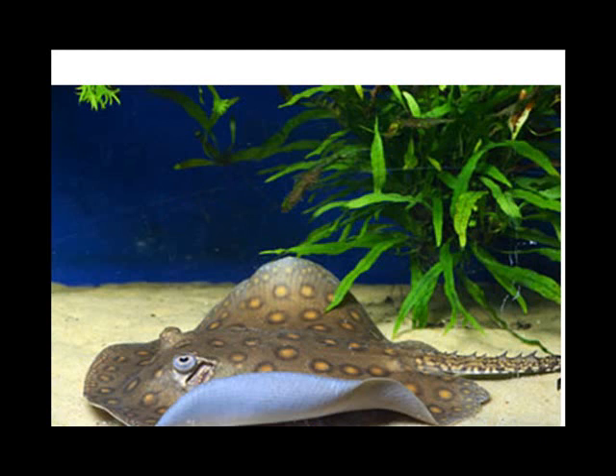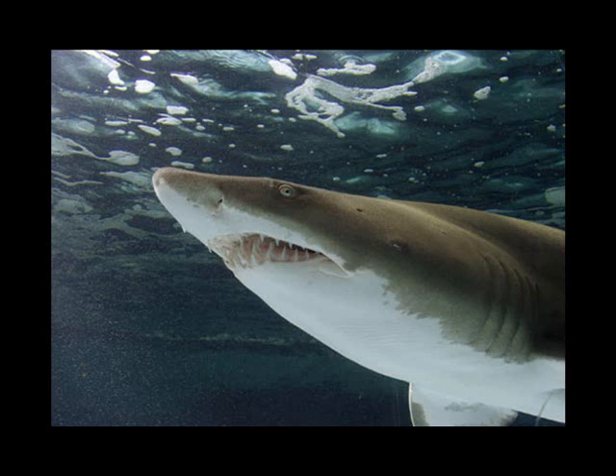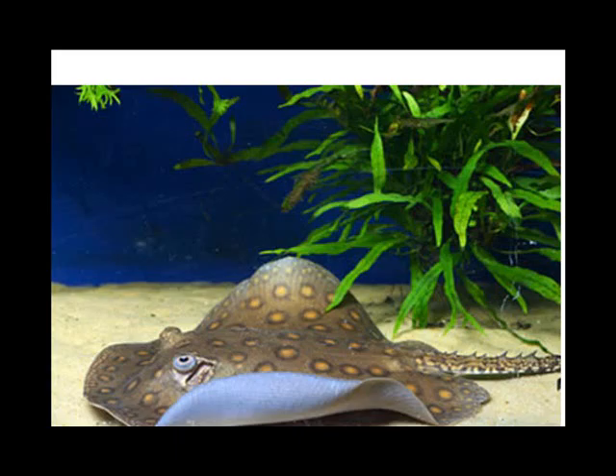Sharks are formidable predators with their powerful jaws and teeth, which are replaceable — they go through many, many sets of teeth throughout their lifetime. Skates and rays live on the ocean bottom, where they feed on invertebrates and some fishes. Some of them can jolt prey with electricity or sting with a venomous tail spine, just like the one that got Steve Irwin, the crocodile hunter.